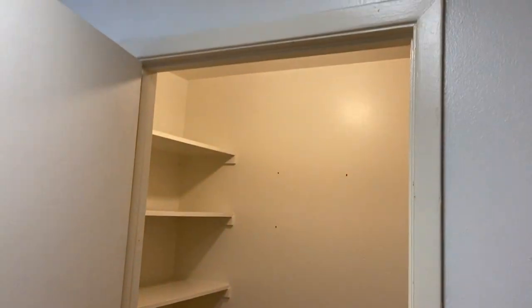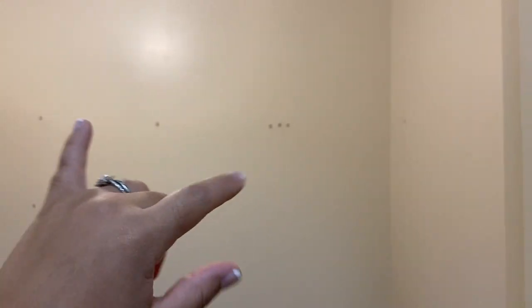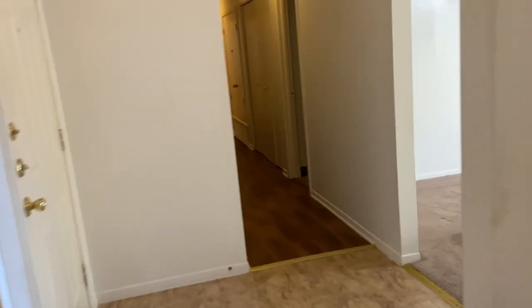My favorite part was our walk-in pantry. We added a shelf going this way and another shelf going this way — an L-shelf — which helped with big storage. It is deep in here; it's like an entire forearm plus a little bit more. And you have a light in here too.